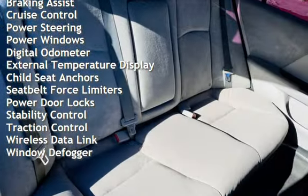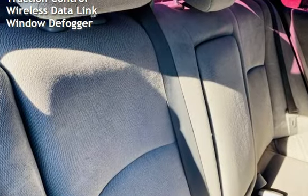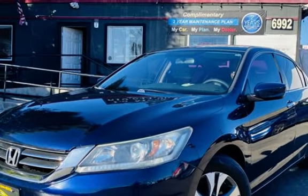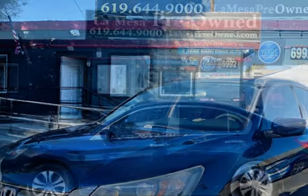Cruise control, power steering, power windows, digital odometer, external temperature display, child seat anchors, seat belt force limiters, power door locks, stability control, traction control, wireless data link, and window defogger.